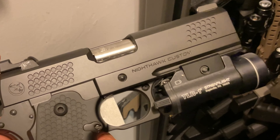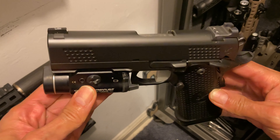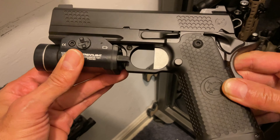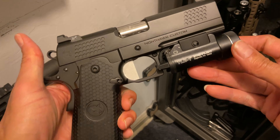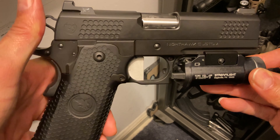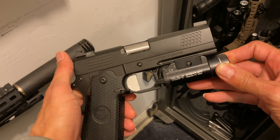Now let's level up to my Nighthawk TRS Commander double stack 1911 9mm. With great power comes great responsibility. Aluminum grip, metal slide, amazing action, 17 plus 1 rounds, and one of the best triggers on the market. This carry definitely breaks the mold. Simply put, this is the top tier of custom carries you can own.